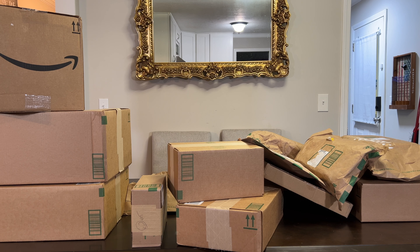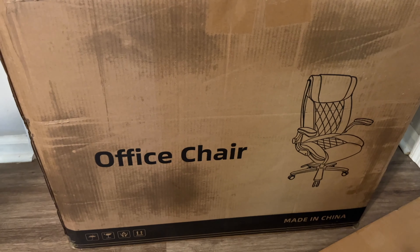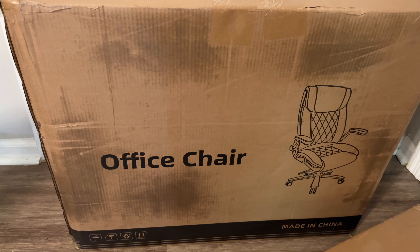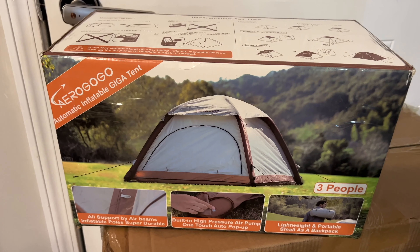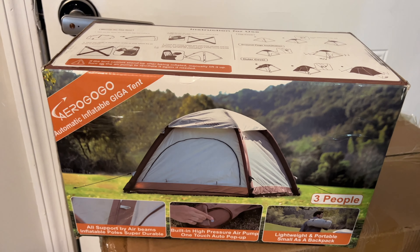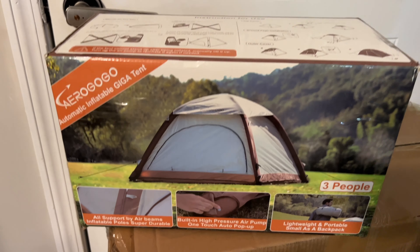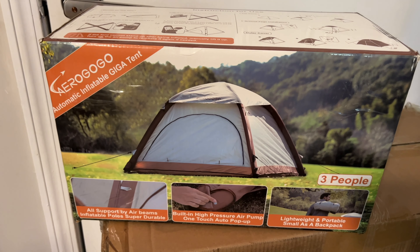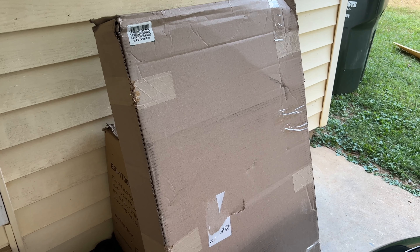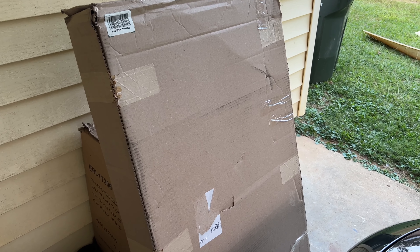We also got this heavy-duty garage shelving, so we'll have to try to show that some kind of way. We got another office chair for the office that we'll be making a video on — it's a big person office chair made to hold up to 400 pounds. And then this tent, a blow-up tent — instead of having to put everything together, you just blow it up and you're done. Really nice tent. And this new big LED light-up mirror that's coming soon.